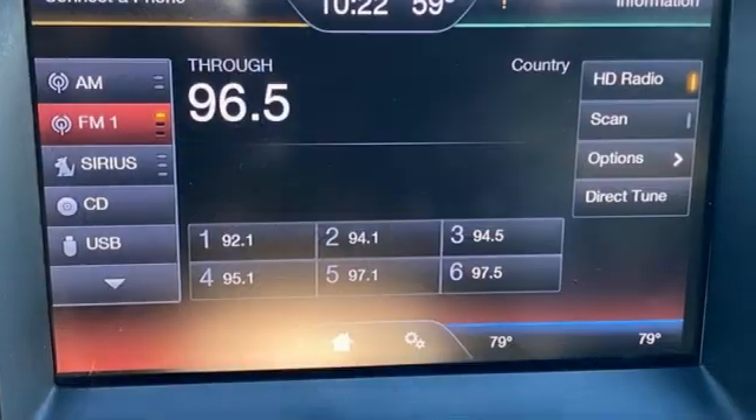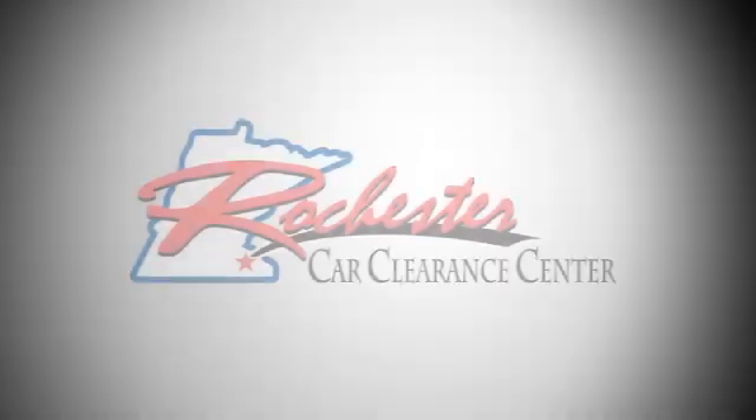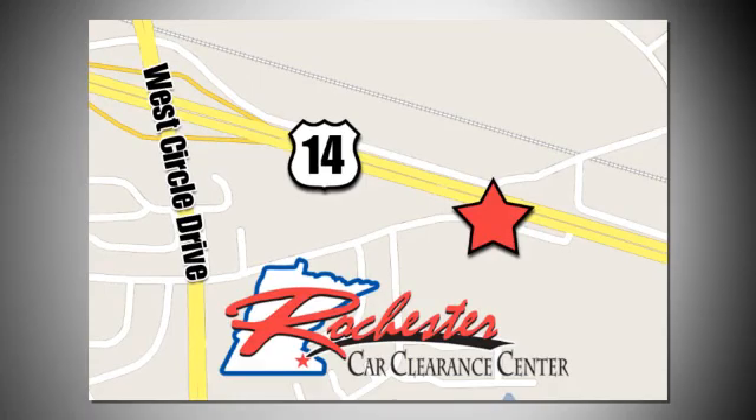Every generation has its Ford. This is yours. Take it for a test drive today. At Rochester Car Clearance Center, you get our best price, bottom line. We are conveniently located on Highway 14 West near West Circle Drive.